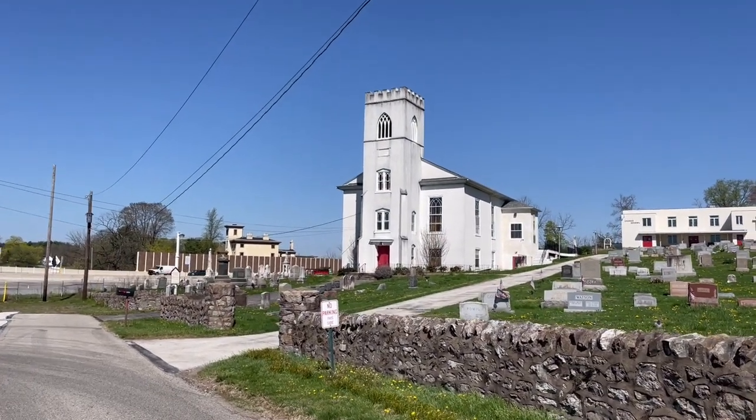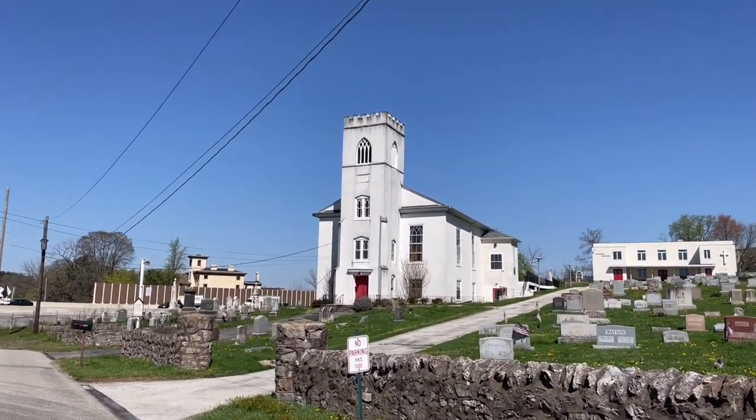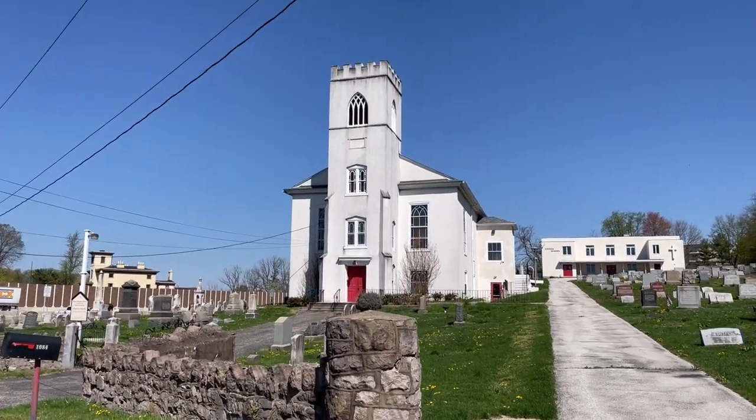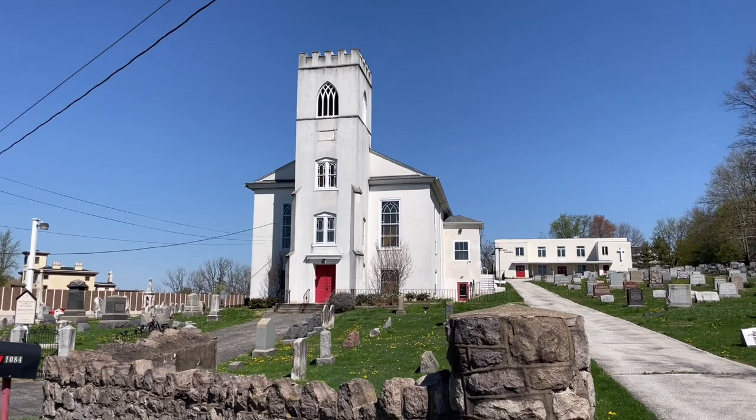It used to come right up here. Now this road dead ends here at the First Presbyterian Church of Port Kennedy. Built in 1845.